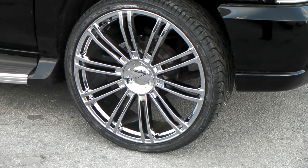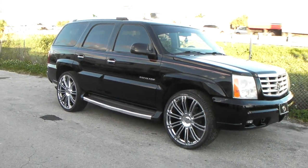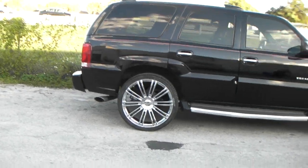This is a great looking wheel by KMC. The prices are actually dropping on these coming in 2014. We can definitely get you a great deal on these wheels. This is a 26 with a 305-30-26 on it, and this is a concave style truck wheel.